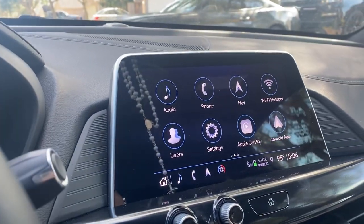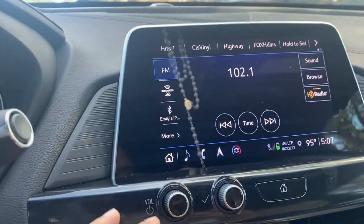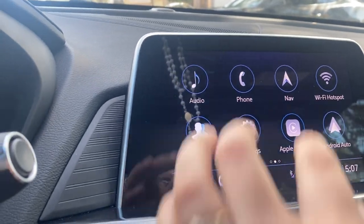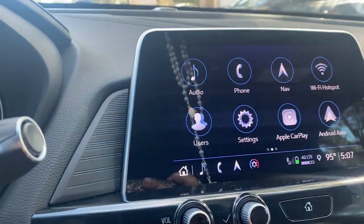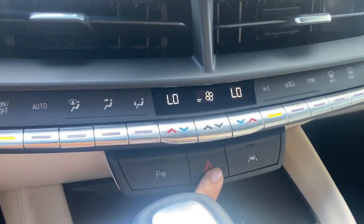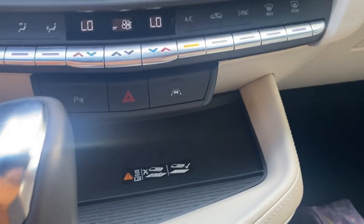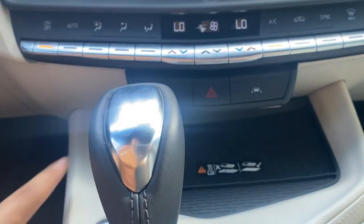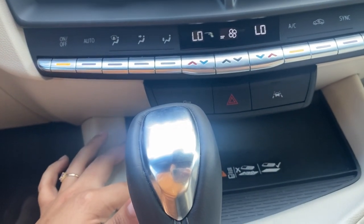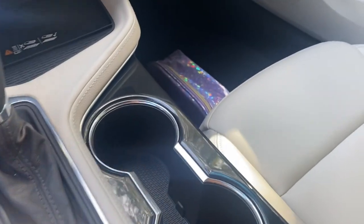This is the touchscreen — if you click right here it gives you an option to use Bluetooth. If you go back home it gives you all these other options, pretty basic stuff. Down here you control the air, and right here is the emergency lights. What really sold me about this car is that it has wireless charging, which is really convenient for when I forget my charger or it stops working — I can just put my phone right here and it will charge. Right here is just where you put it in park, reverse, neutral, or drive, and right here are two cup holders.